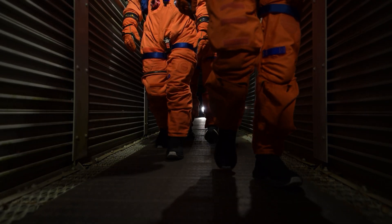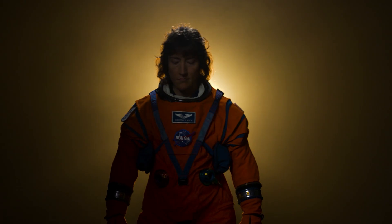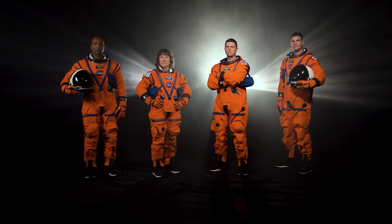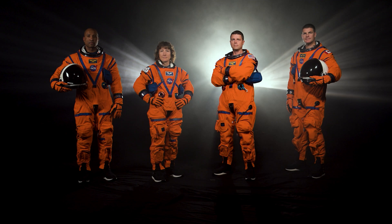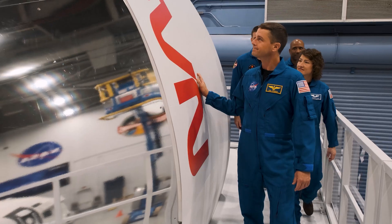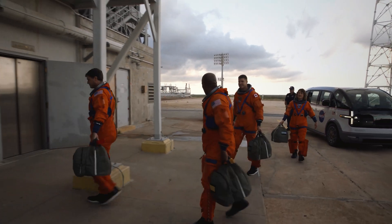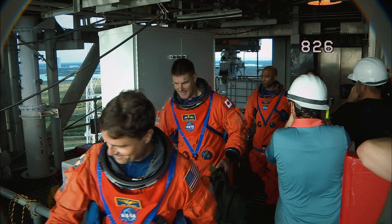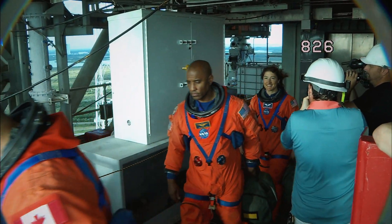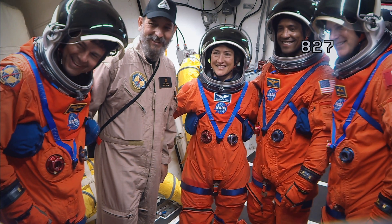NASA's Artemis II is the first crewed lunar mission in over 50 years. Four astronauts will venture around the Moon, preparing humanity for a long-term lunar presence for scientific discovery and exploration. The 10-day test flight will demonstrate a range of deep-space exploration capabilities with crew. The mission will prove the Orion spacecraft is ready to keep astronauts alive in deep space and allow the crew and ground teams to practice operations essential to the success of future missions.